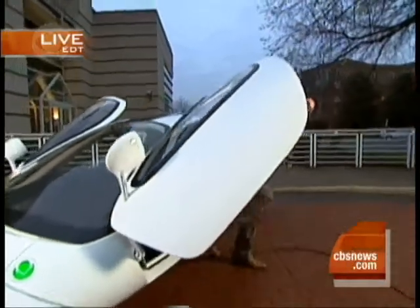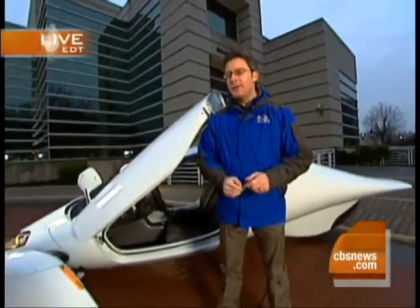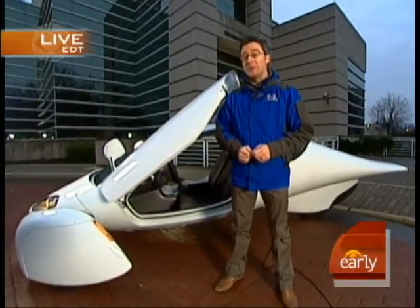We're here in Washington at the intersection of innovation and environmentalism. And this week, lawmakers are getting a sneak peek at something that may help revolutionize the auto industry as we know it.